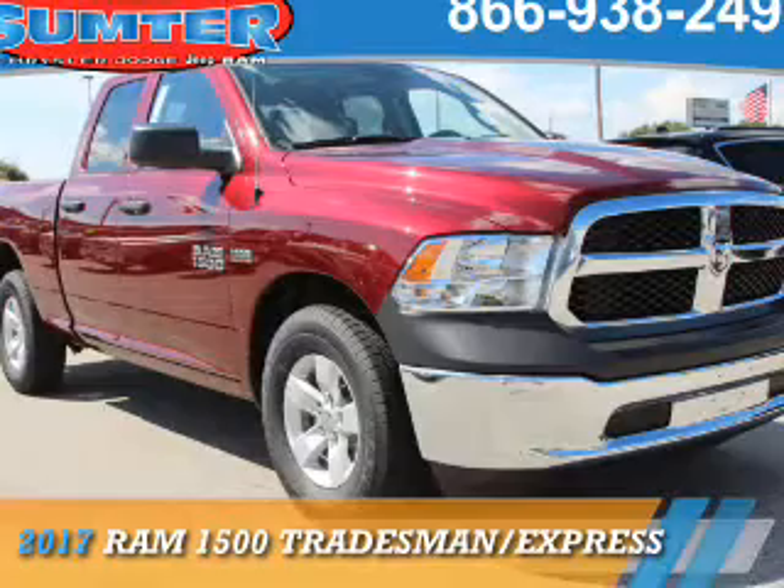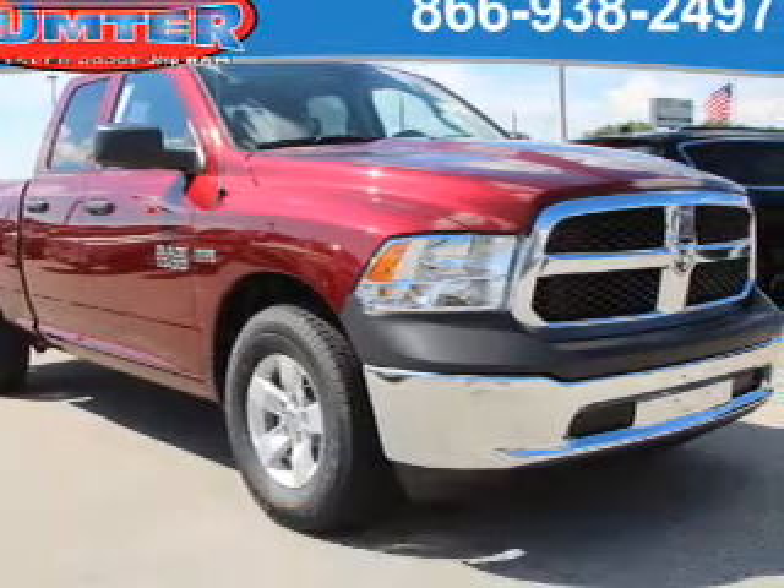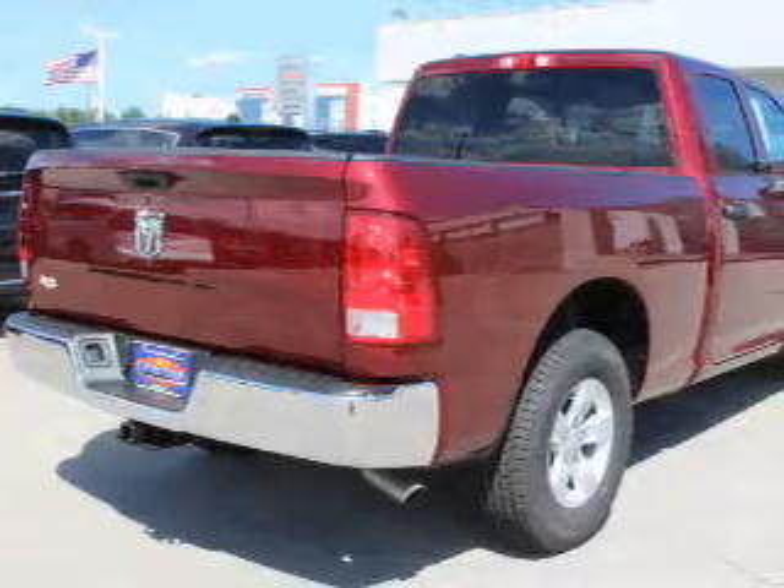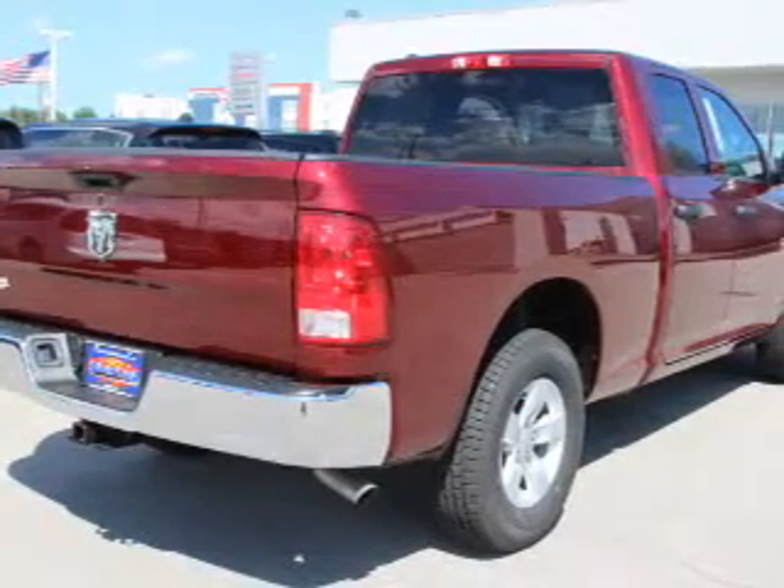Presenting the 2017 Ram 1500. It's powered by a 5.7 liter 8-cylinder engine and an automatic transmission.